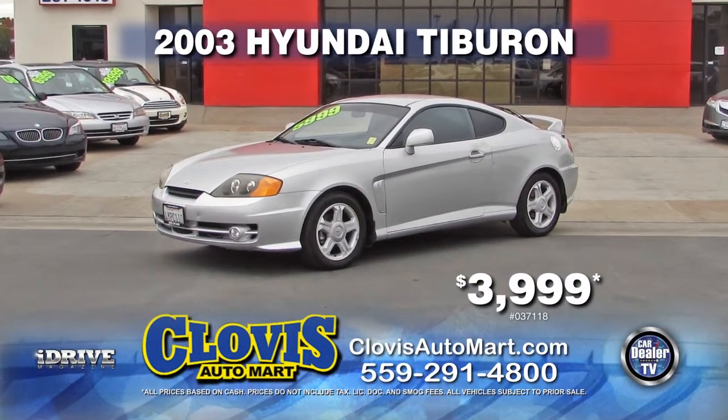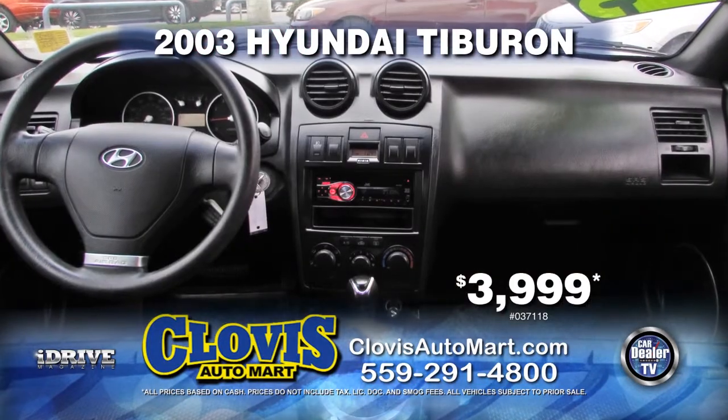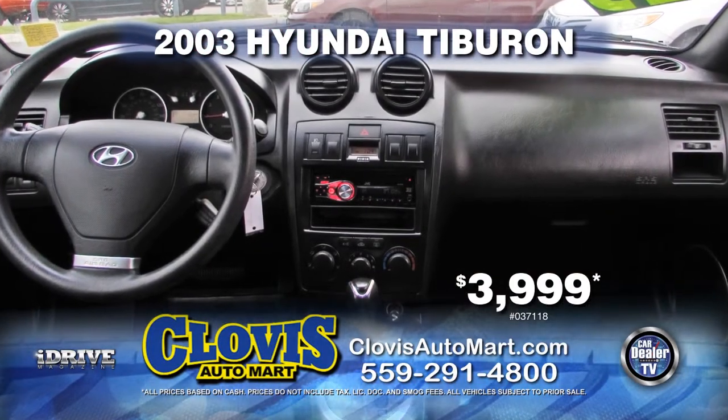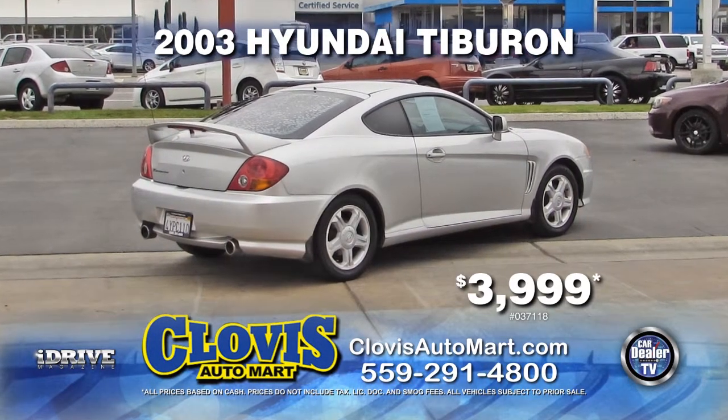Up next from Clovis Auto Mart, here's a 2003 Hyundai Tiburon. Nicely equipped with automatic transmission, power door locks and power windows, air conditioning, alloy wheels, and a rear spoiler. Get it at a reduced price of just $3,999.